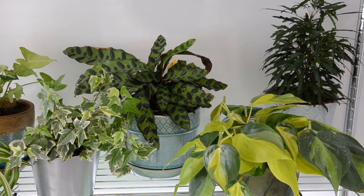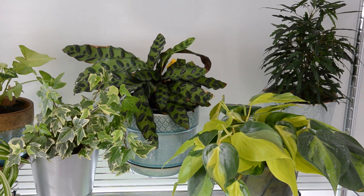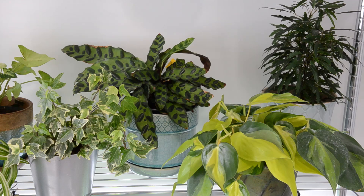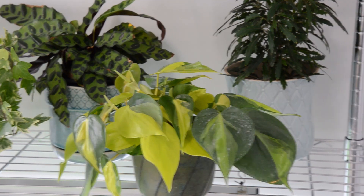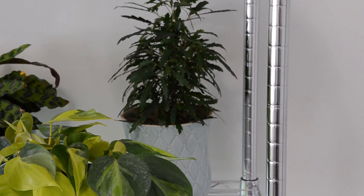In the blue pot is a rattlesnake calathea, which is supposed to be one of the least fussy calatheas. Some other calatheas are quite picky and like to be watered with distilled water, but this one I'm just doing with regular water and it's doing fine so far. This one is lemon lime philodendron and has been growing quite well — it may need to go into a hanging basket soon. And then the one at the back I think is called a schefflera.